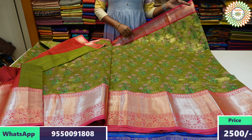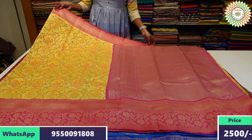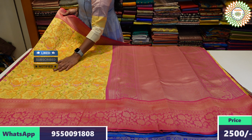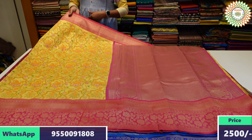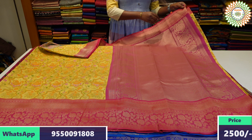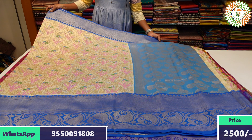This is priced at ₹2,500 with free shipping. This is the beautiful light yellow and pink shade color combination. It has a border with a medium border. This is the middle part with an embossed design and a digital print. If you choose the border, it has a medium border. The blouse is plain with border.